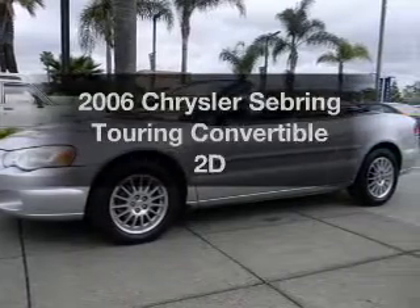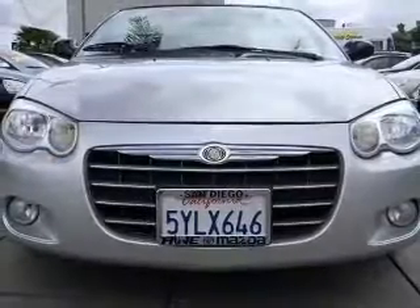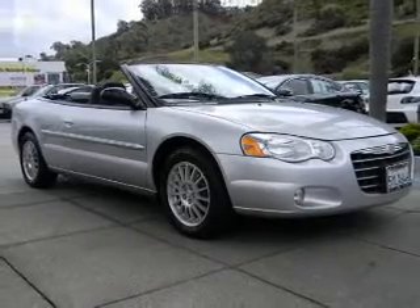Get noticed in this 2006 Chrysler Sebring. Travel the roads in style and comfort in this great vehicle. With a reliable engine driven by an automatic transmission, premium wheels lend a distinctive appearance.